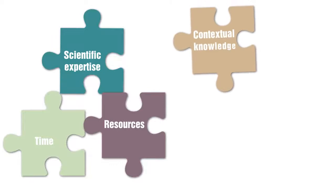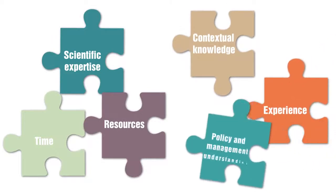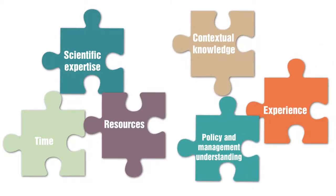Researchers bring scientific expertise, time, and resources, while practitioners bring contextual knowledge and experience and an understanding of the policy and management landscape.